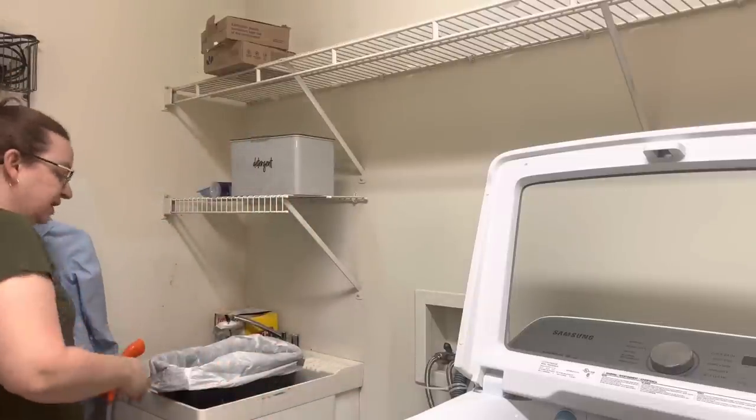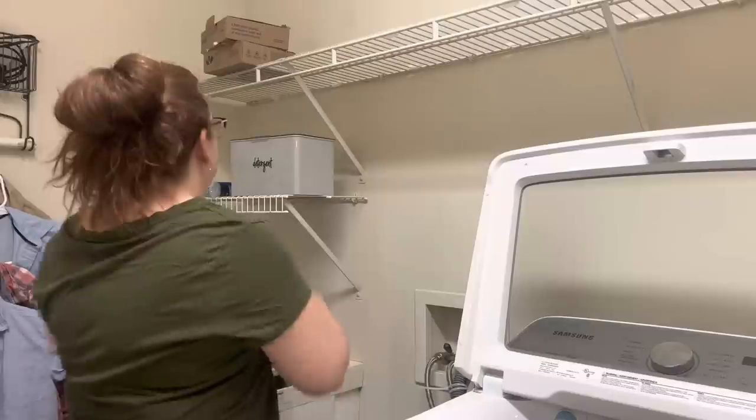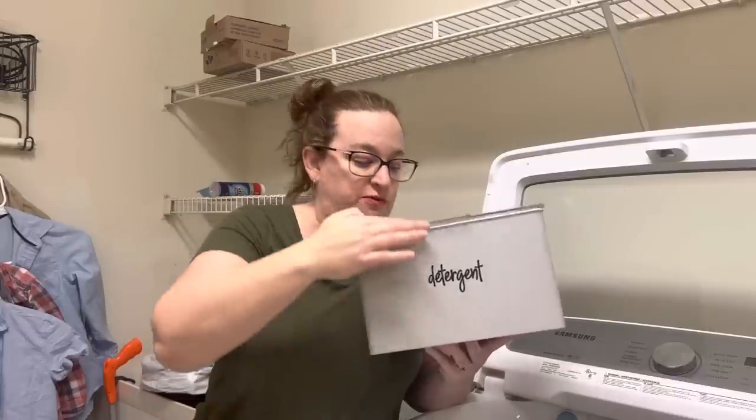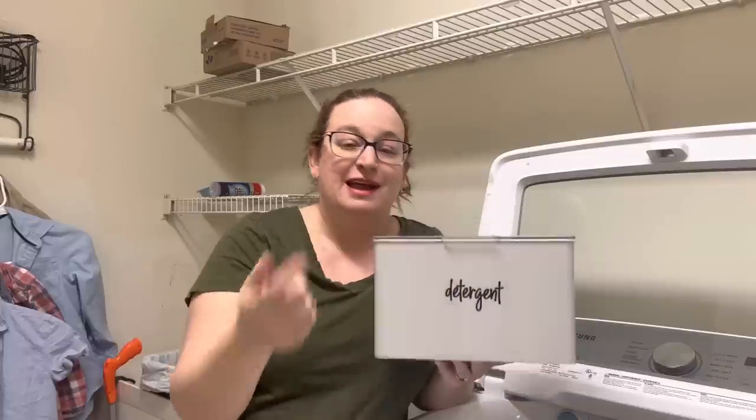For those wondering, our trash can is in the utility space because the dog goes in it and eats the trash, so now it's up here. One big way I've simplified laundry over the years is using one detergent for everything — one pod per load for all the kids' clothes, our bedding, the dog's beds, kitchen towels, bathroom towels. Everything gets washed in one detergent, and because they're pods they're really easy to store, and I don't have to keep inventory of multiple laundry products.